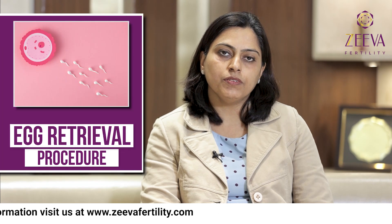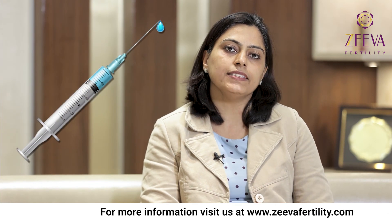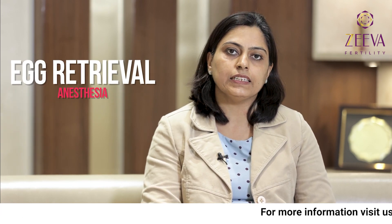Today I want to talk about an important topic which is the egg retrieval procedure, which as we all know is one of the very important steps of the whole IVF procedure. IVF in short entails taking injections and stimulation for about two weeks so that we get multiple eggs, and then once these eggs are mature a final trigger shot is given, after which these eggs are retrieved under anesthesia.